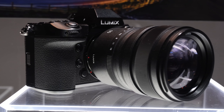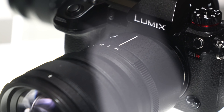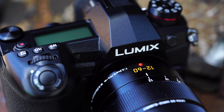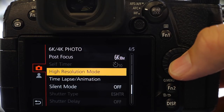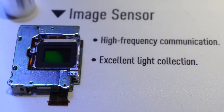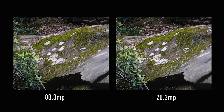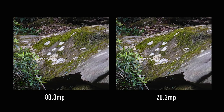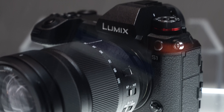We've added some new feature announcements at the show. The first one is something we call high-res shot. In our G9, we have a feature that actually uses the in-body stabilizer and it moves the sensor eight times. Each time it takes a different picture and then sticks them all together to give you a massive file. On that camera, that 20 megapixel sensor gives you an 80 megapixel photograph. That feature will be available in the 47 megapixel S1R and the S1.